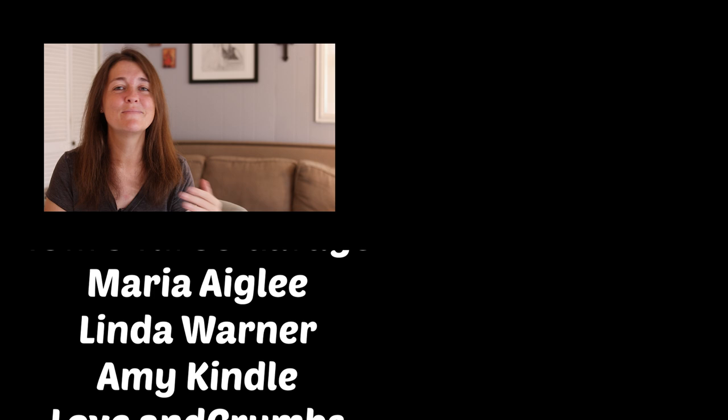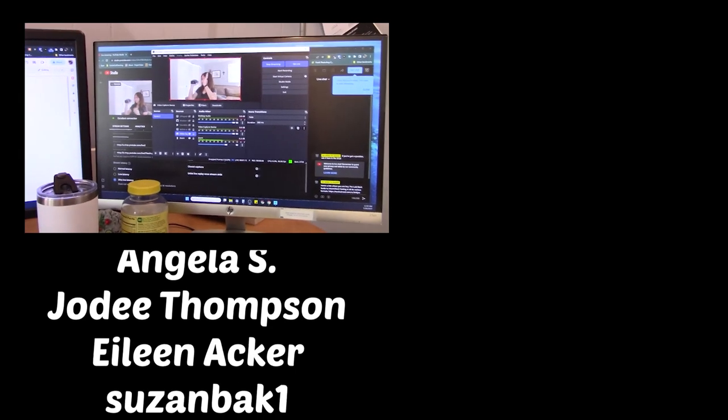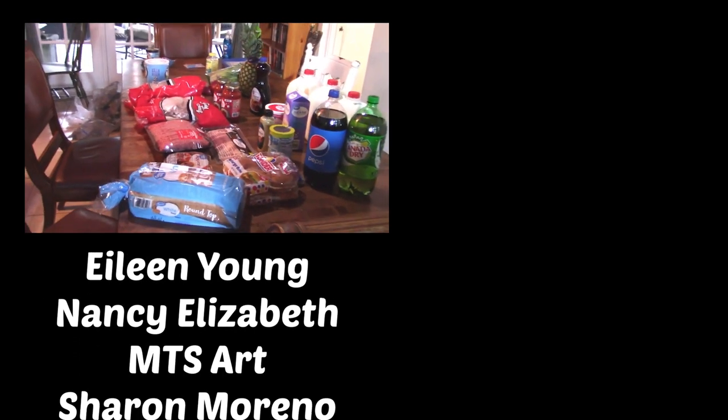Thank you to all the insiders out there. Insiders get access to my vlog where I talk about what I'm eating, the experiments I'm running, and behind-the-scenes of this channel. I've also been doing grocery haul videos and a weekly members-only live. If you'd like to become an insider, just click the join button below.